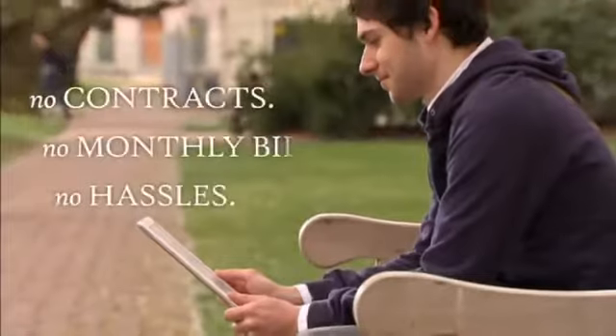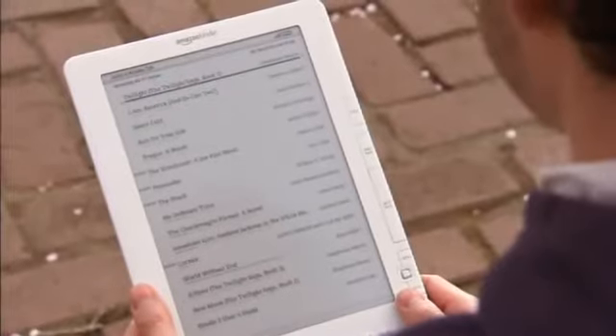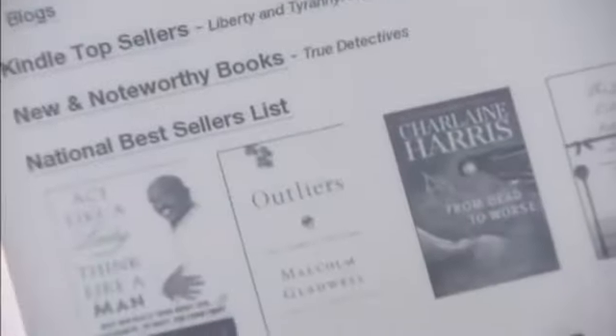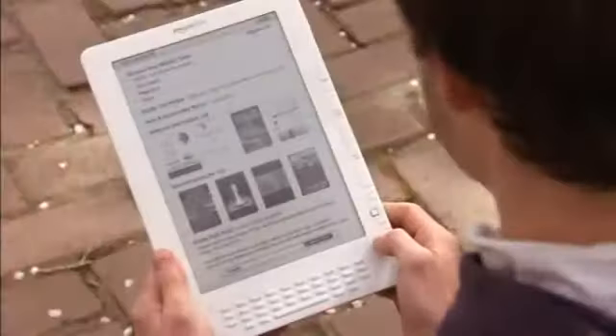No annual contracts, no monthly bills, no hassles. And shopping couldn't be easier. Just click Menu, then Shop in Kindle Store. You can browse by category, search by author or title, or check out recommended titles and user reviews, just like you would on Amazon.com.